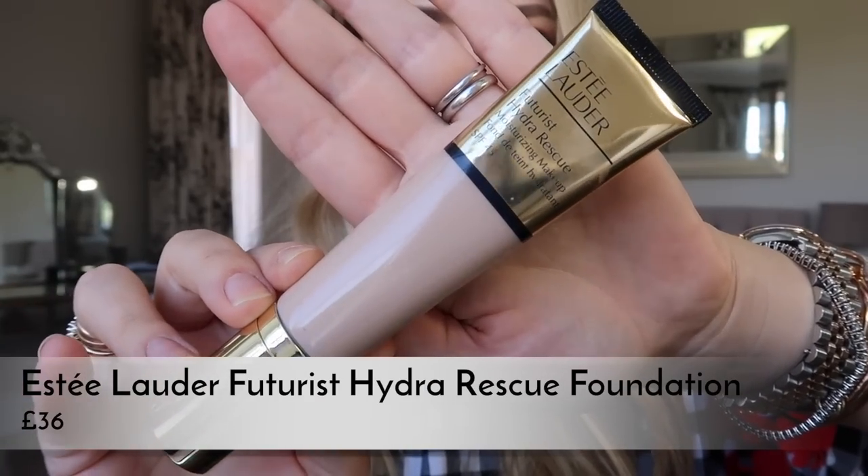Just one pump of this makes me look a bit fresher and brighter. It's not cakey, not drying — really natural looking and easy to wear, perfect for when a lot of us aren't wearing much makeup day to day. I'm a big fan of Estée Lauder bases in general, and I would definitely recommend this new launch. It's brilliant.